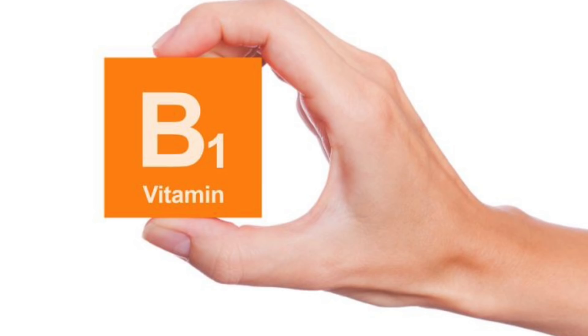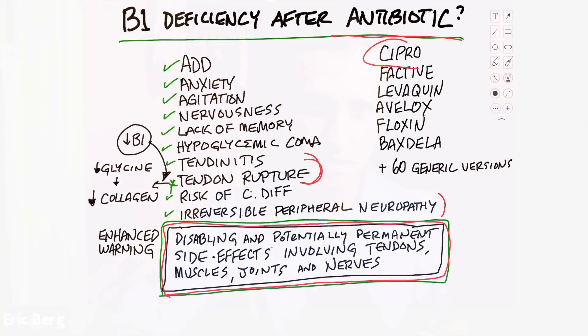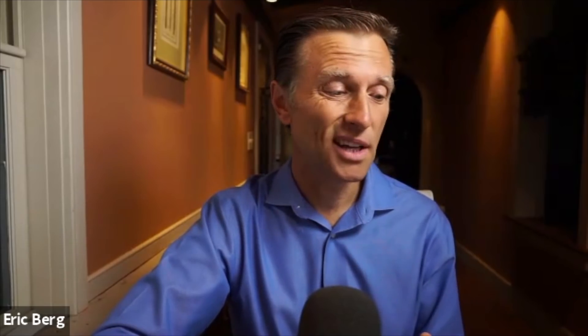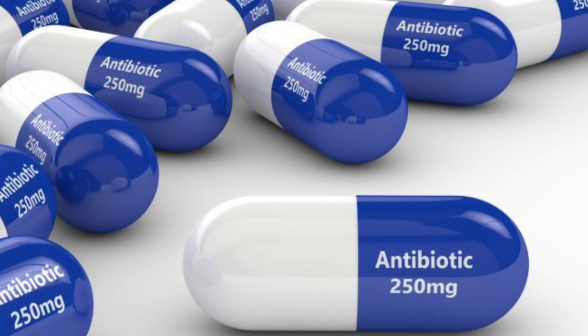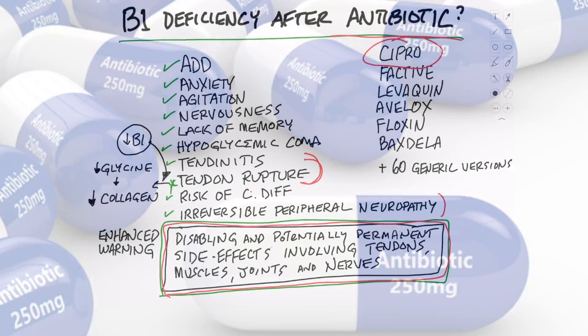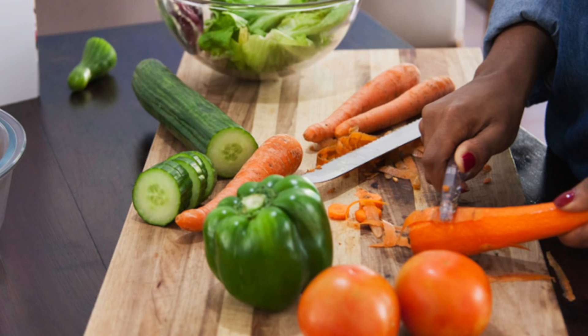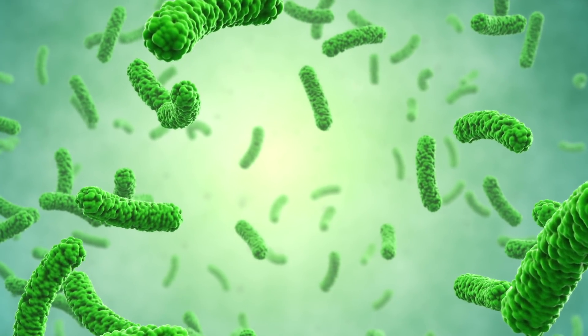So let's talk about B1 deficiency after antibiotics. There are quite a few different antibiotics that can create a B1 deficiency — Cipro, the penicillins, the sulfa antibiotics, and quite a few others. In fact, there are over 60 generic versions also on this list. Vitamin B1 comes from your diet, but it also comes from your microbes. As you kill them off by taking an antibiotic, you can end up with a B1 deficiency and other deficiencies as well.